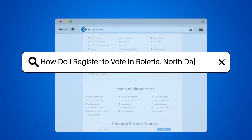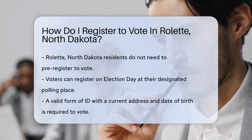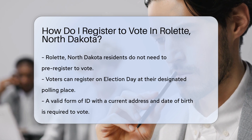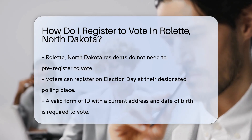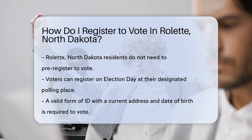How do I register to vote in Roulette, North Dakota? If you're a resident of Roulette, North Dakota, and not yet registered to vote, registering to vote is your ticket to having a say in how things are run. But how do you start? Let's dive into the process so you can cast your vote with confidence.